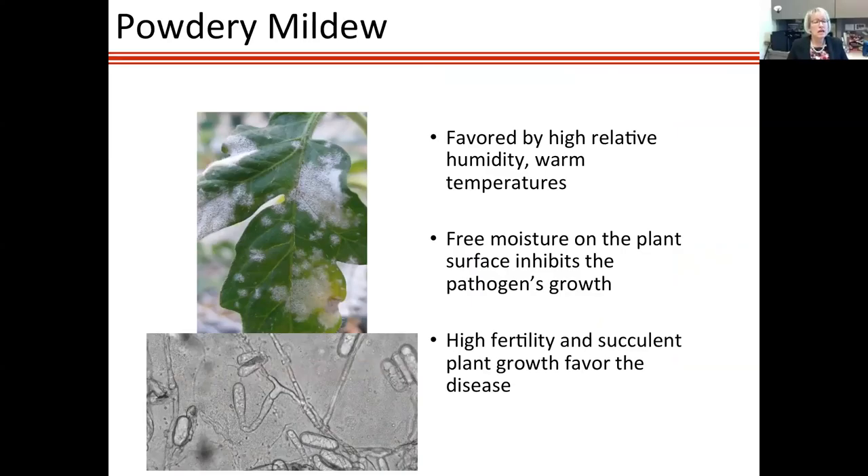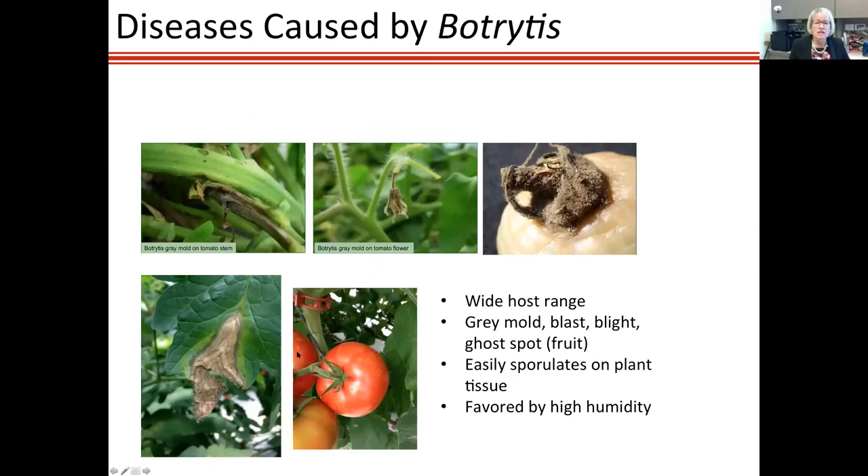Powdery mildew is more often seen in greenhouses than high tunnels, but it can occur. Unlike most diseases, powdery mildew is inhibited by free moisture on the plant surface, but it is favored by high relative humidity. It can cause serious problems and is difficult to control. The good thing is it's usually easy to diagnose — you can see these small white colonies forming. If caught early, reducing relative humidity and possibly using fungicides can bring it under control, but when it gets really bad it's very difficult to manage.